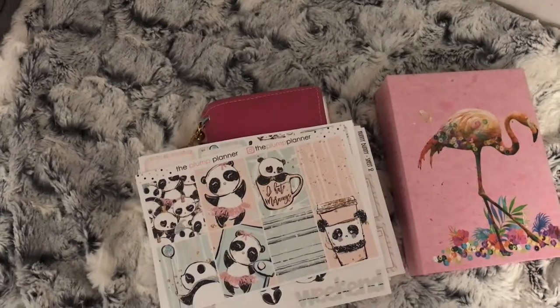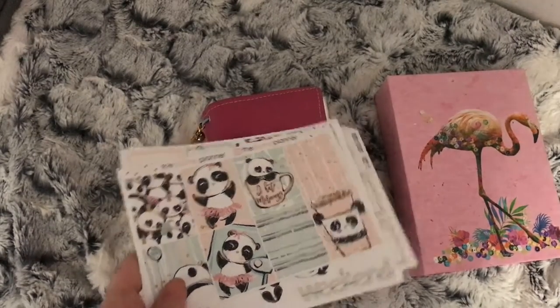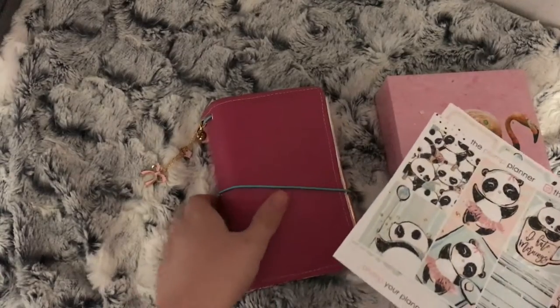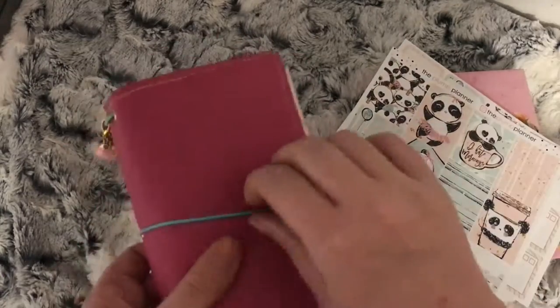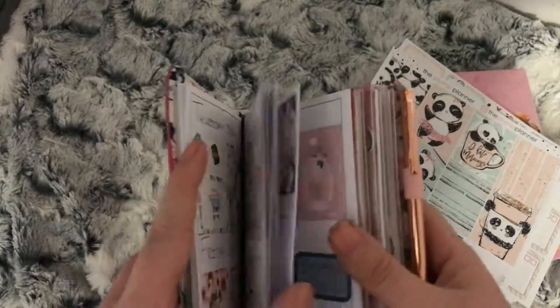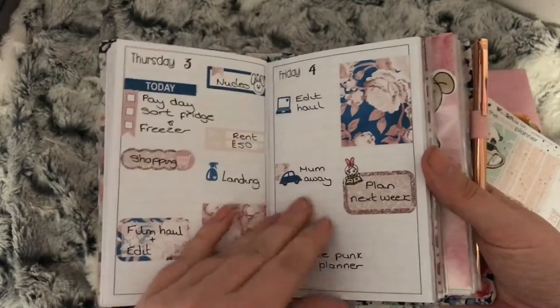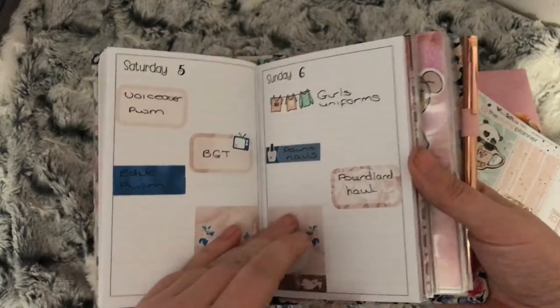Hey everybody, welcome — sorry for the wobbliness of the camera — welcome to this week's TN spread. For those of you that didn't watch last week's, this is how last week's spread looked.